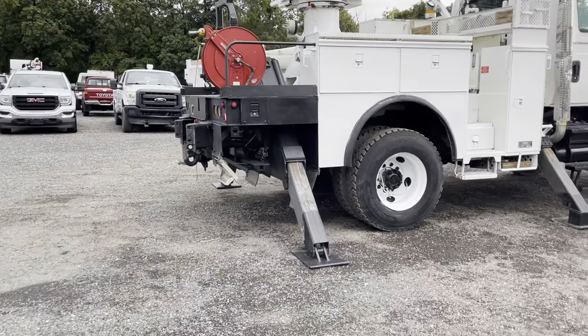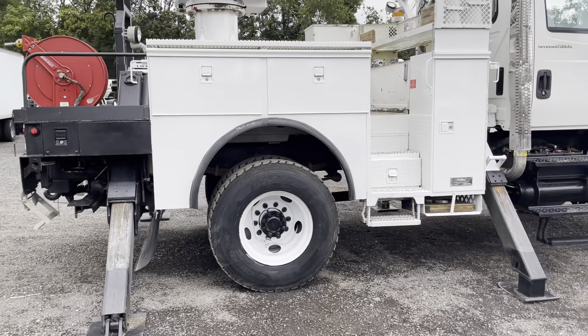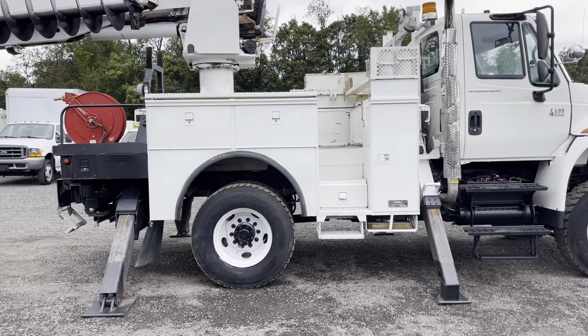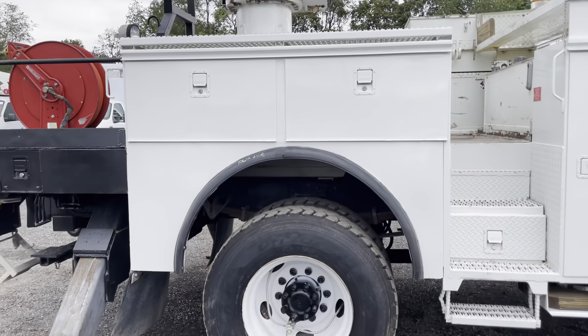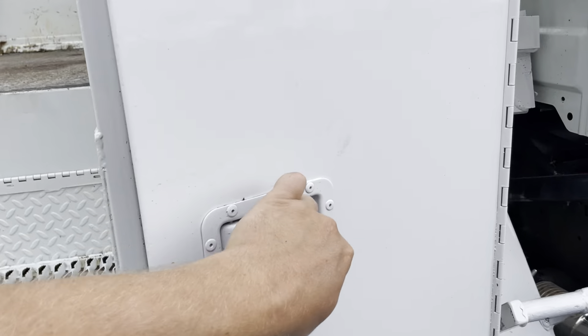I'm going to show you the rest of the truck — this side the same way. Again the body did have some rust; we welded in some new panels above the wheel wells and painted it. You can hardly tell — it's in really nice shape. Just wanted to note that. But inside the boxes are really nice, no areas of concern.